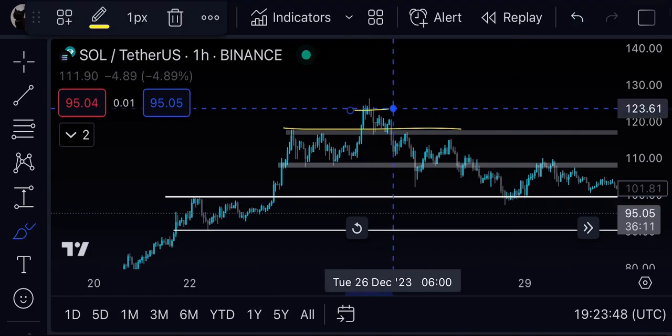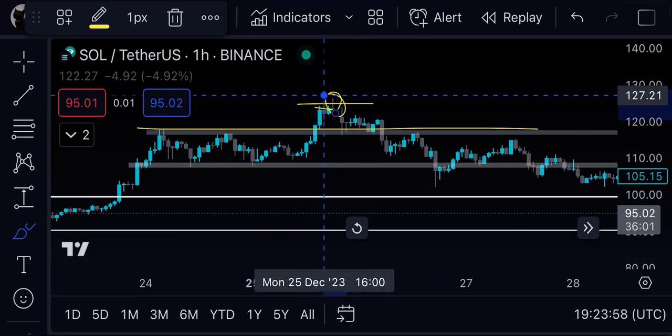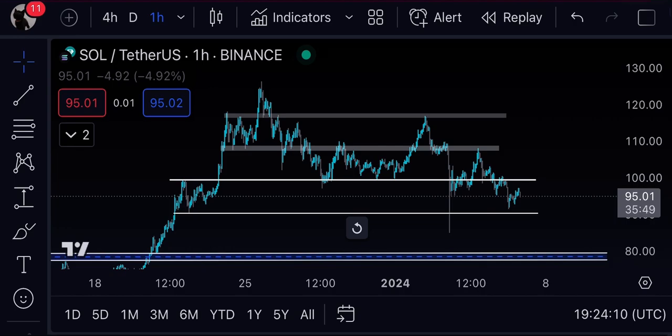On the smaller timeframes, this high was formed, and this high was taken by a wick and then straight dumped. These are a few examples of how to identify tops. I have also updated a strategy on how to short the top gainer coins — you can check it out on my channel. This is exactly the kind of lecture I teach my boys in the VIP Discord.